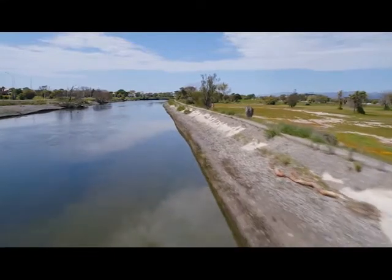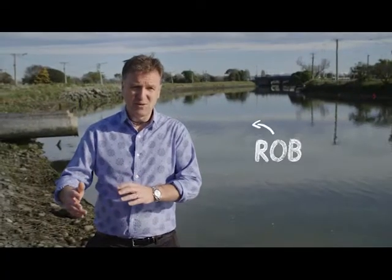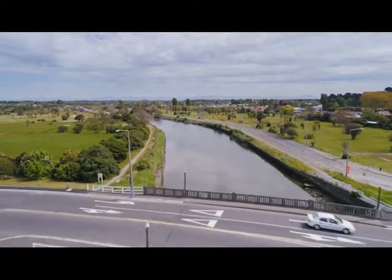There are kilometres of stock banks either side of the river at the moment. They were put in immediately after the earthquakes to protect everybody. We really need them because there are thousands of properties which can be flooded if stock banks fail.